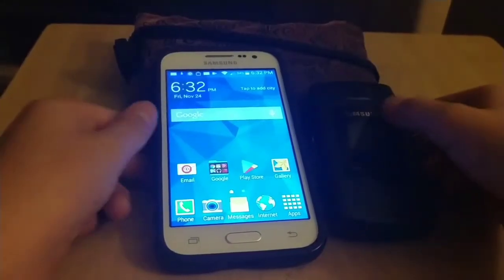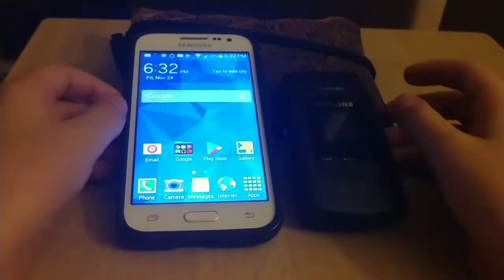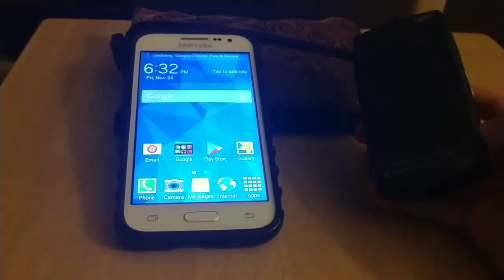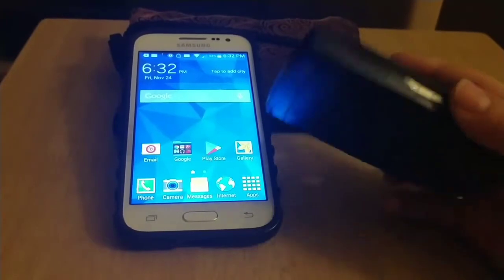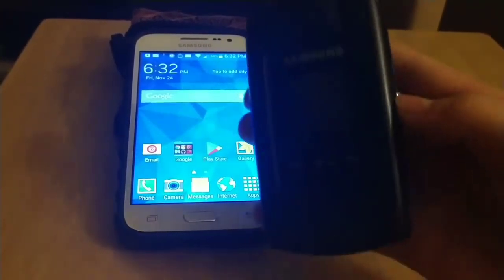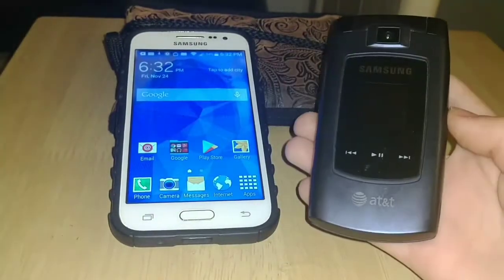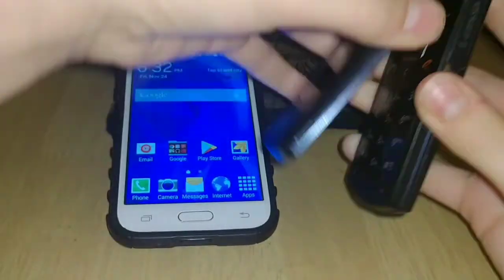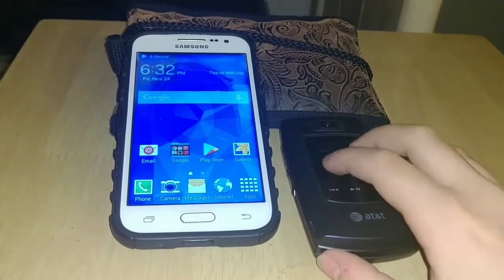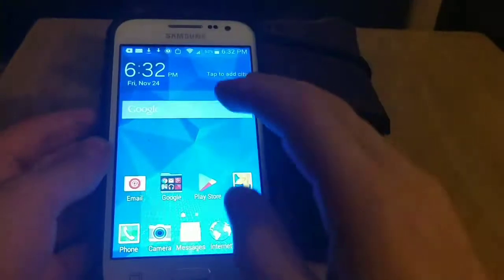Hey guys, welcome back to another video. Today I found these two things in the Target bin — I went to three Targets, only one of them had it, and it was in San Clemente. I found these two phones. I took only two; there were a couple flip phones in the bin but I only took this one because it looked kind of nice — it's blue. Let me just turn on the flashlight. It's kind of hard to see, but it's an AT&T. I don't have the charger, so assuming it works I don't know — I'm just putting it in my collection.